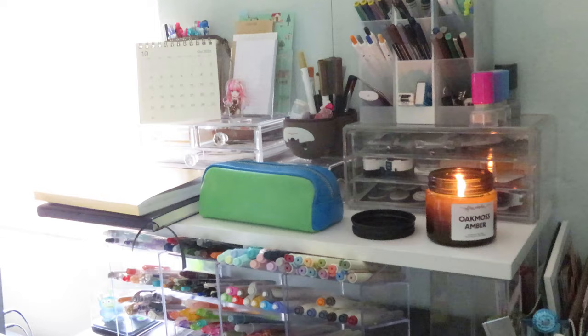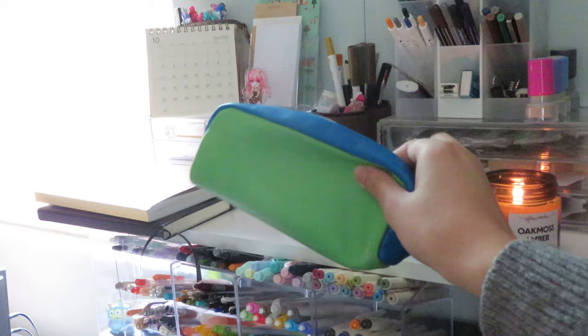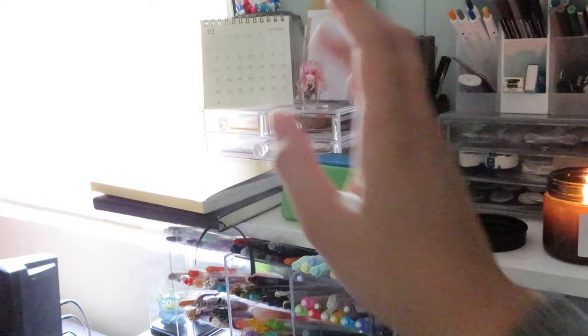On top of the shelf in front of the drawers I almost always have a candle going, especially when it's cold out — I love candles. This pouch contains all of my crocheting supplies. I've been really into crocheting recently, so I have my needles, my hooks, and all of my scissors and trimmers in here.